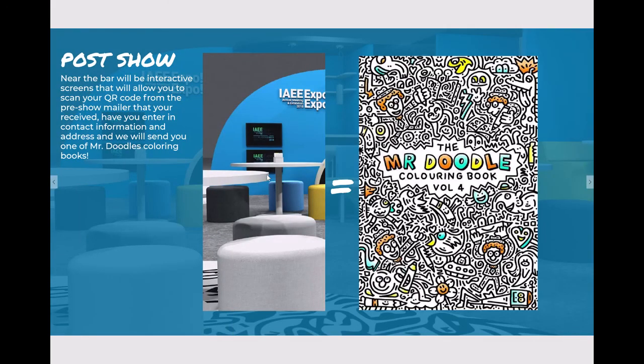For the post-show, near the bar will be the interactive screens that allow you to scan the QR code from your expo marker, which you can also use throughout the space on all the tabletops. You can scan your QR code from the pre-show mailer you received, enter your contact information and address, and we will send you one of Mr. Doodle's coloring books.